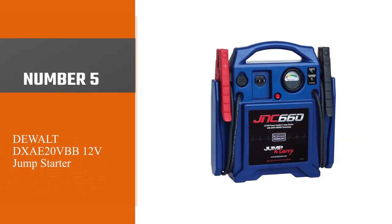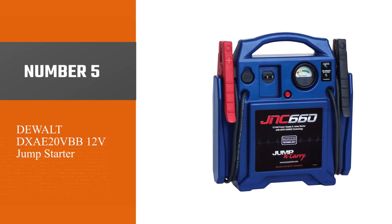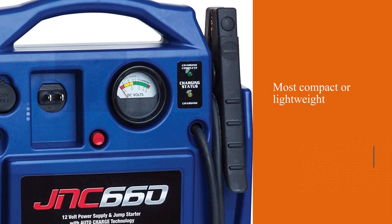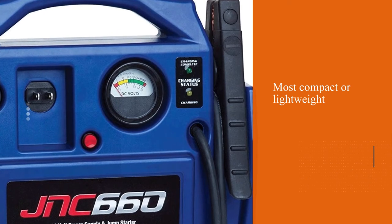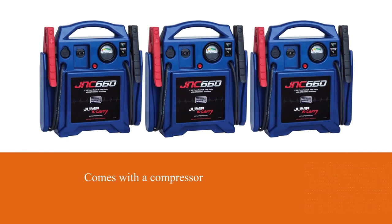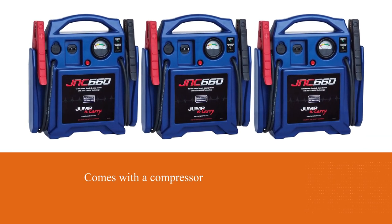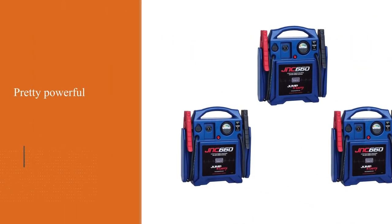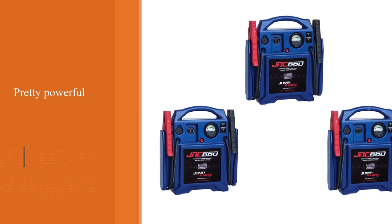Number five: Dewalt DXAE 20VVB 12V Jump Starter. The jumper box by Dewalt saves you from trouble. It seems not to be the most compact or lightweight, so I hope it finds enough place in your trunk or truck bed. It makes sense as the item comes with a compressor. The digital 120 PSI device is pretty powerful, so it helps you get going, avoiding any delays. It takes about 15 minutes to air your tires.